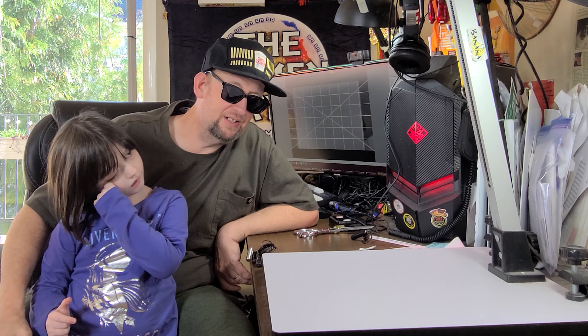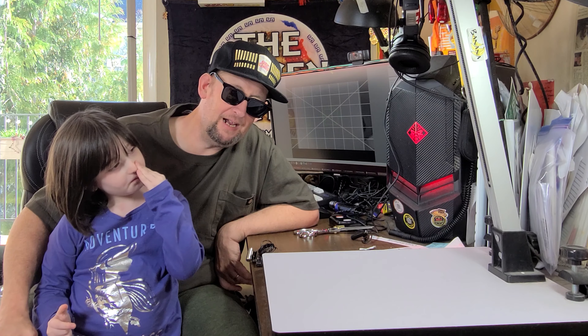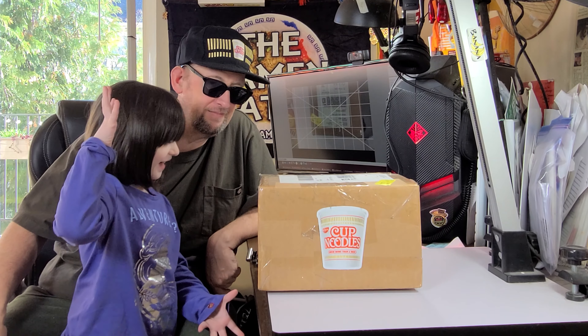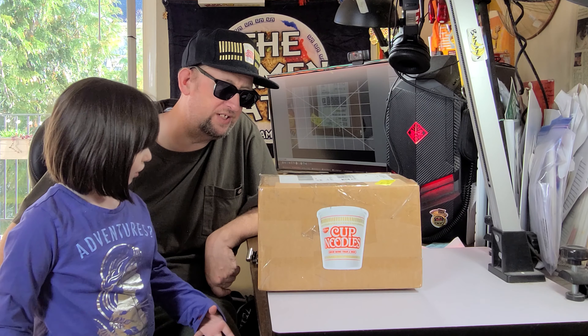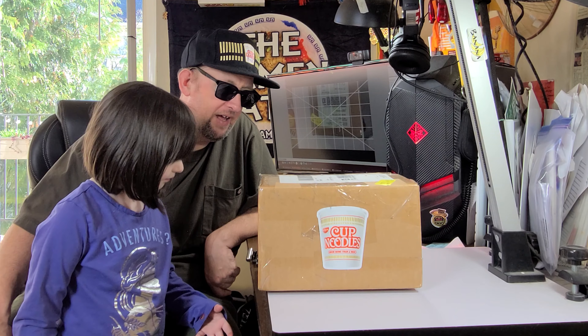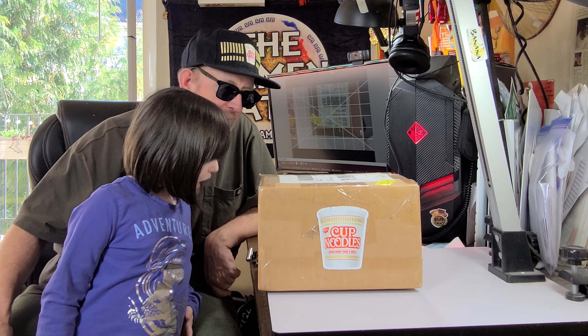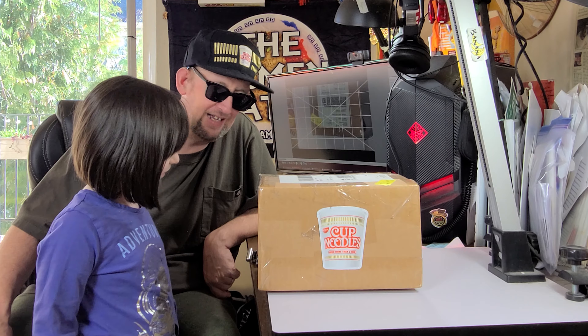Hey, this is Hans, and it's time for another episode of Unboxing Time with the Ramen Raider — the show where I show you what comes in the mail. Today we've got something from the USA; that's right, this is from Nissan Foods down in California, and it's something to do with cup noodles. If you've been under a rock you won't know what this is, but if you haven't, let's see what's inside.